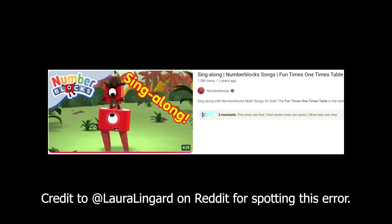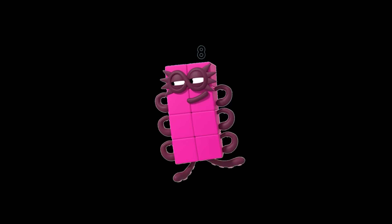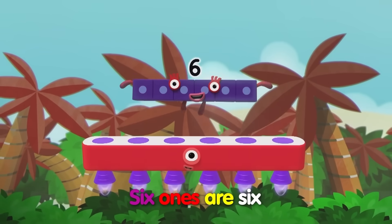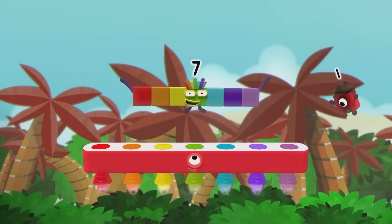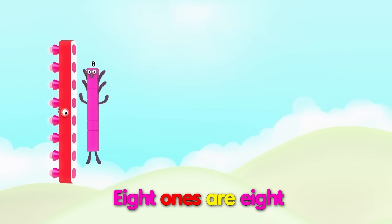Just to whet the appetite before I reveal our biggest mistake ever, keep your eyes on Numberblock 8 during the fun times one-times-table sing-along posted to the official Numberblocks channel. Numberblock 8 famously has 8 tentacles, yet I can only count 4 here. 30 seconds later, when it goes into sideways mode, we're back to 8 again. Weird.